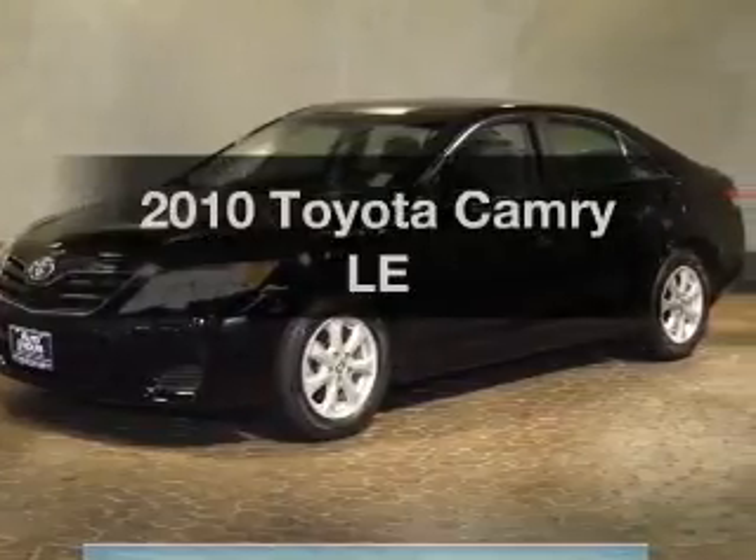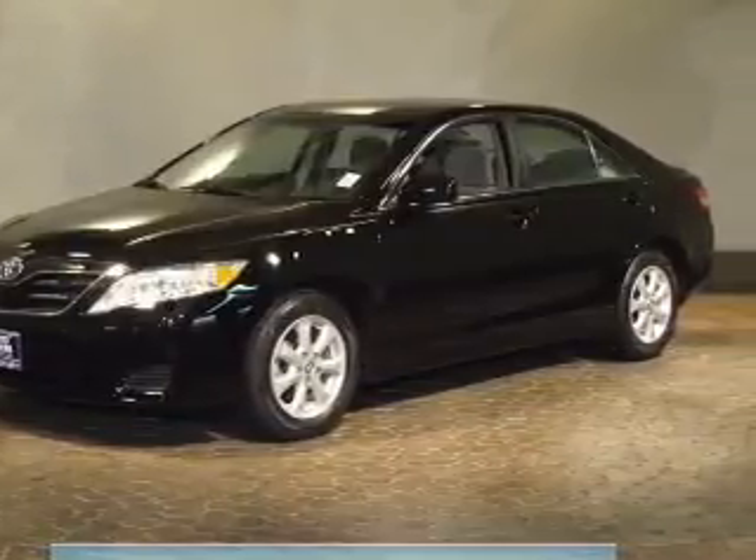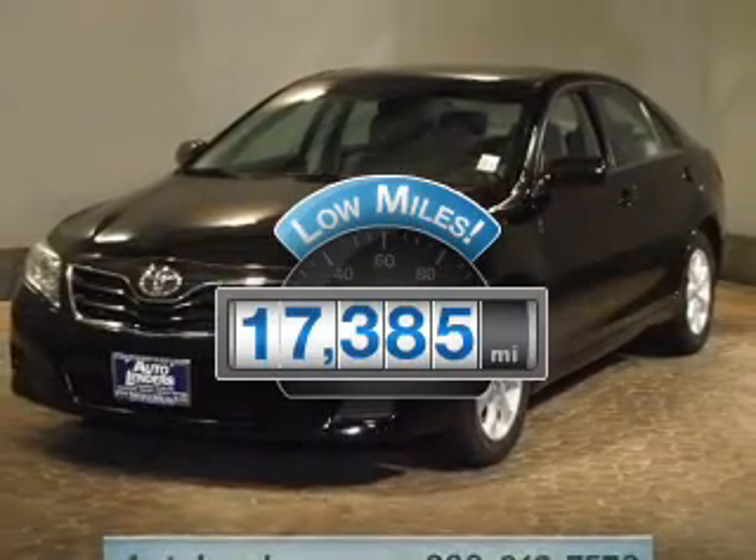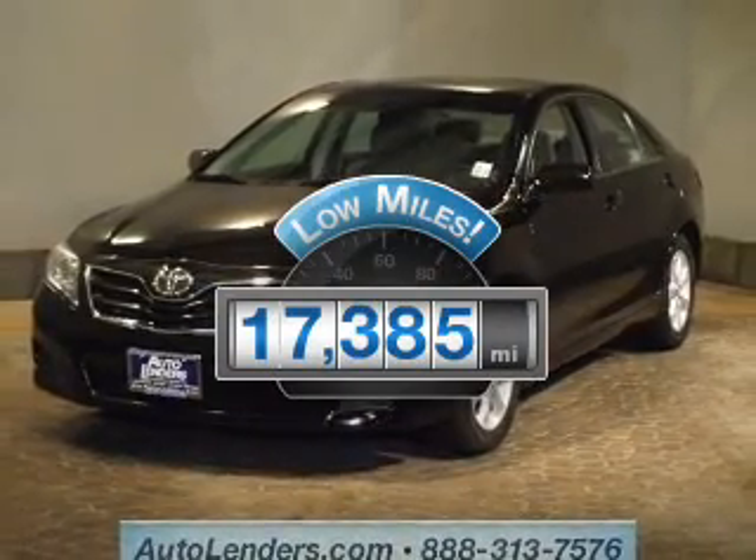Presenting the 2010 Toyota Camry. If you're looking for a first-rate auto, this one could be yours today. Get more for your money with this vehicle that features low mileage and dependability.